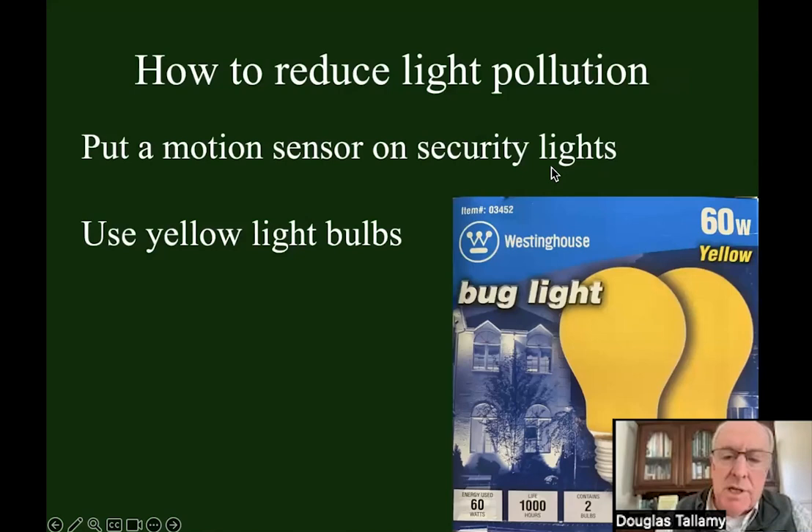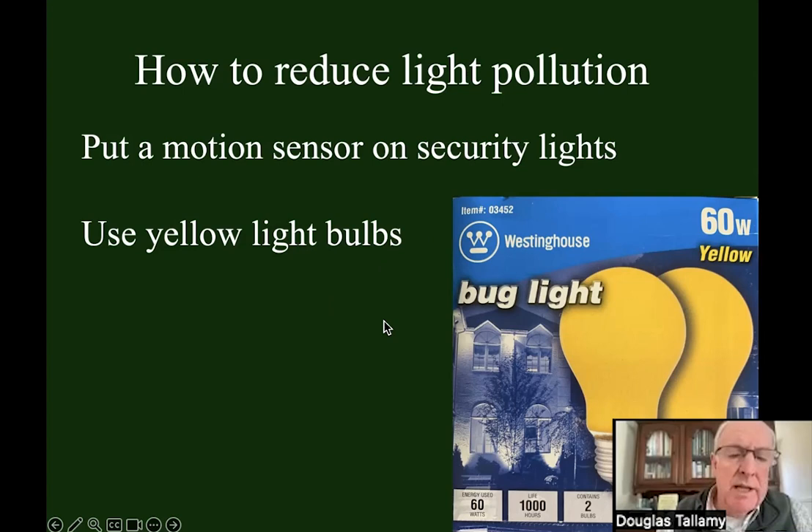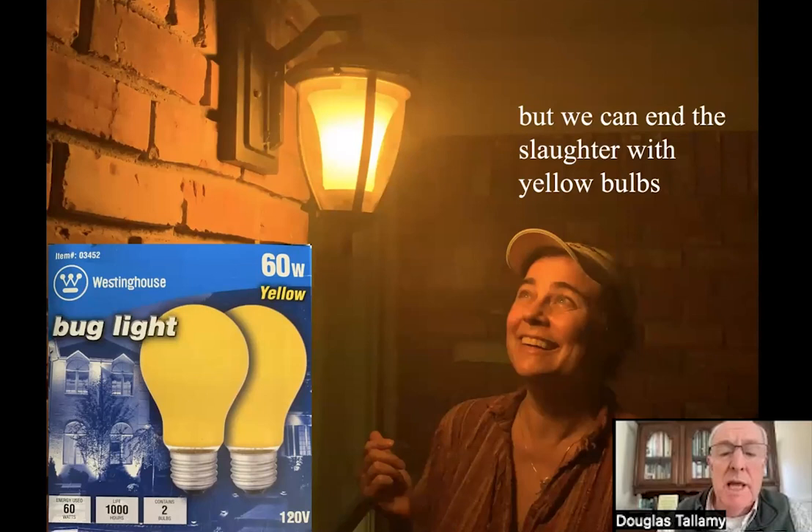Somebody will say they can't turn the light off over their barn or porch because the bad man will come. Put a motion sensor on it so it only turns on when someone does come — the first thing you'll notice is the bad man does not come very often. And if you don't want to do that, replace the white bulb in your security light with a yellow bulb. These are sold at hardware stores as bug lights — they don't kill bugs, they simply don't attract insects. Yellow wavelengths don't attract nocturnal insects. If we switched out white bulbs for yellow bulbs overnight, we would save millions of insects. Using LEDs would save millions of dollars as well.